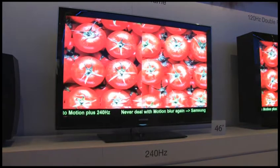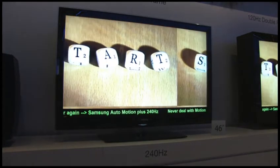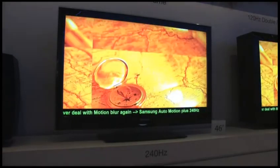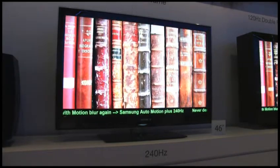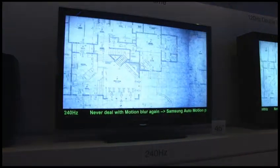One of the problems with LCD technology has been motion blur — on fast action sports, car racing, and tennis, the action would be blurred because of the refresh rates. At 200 Hertz, or 240 Hertz in the US, you can get rid of a lot of that motion blur. A demonstration here shows that the picture doesn't blur at all — it's pin sharp even though it's moving quite quickly across the screen.